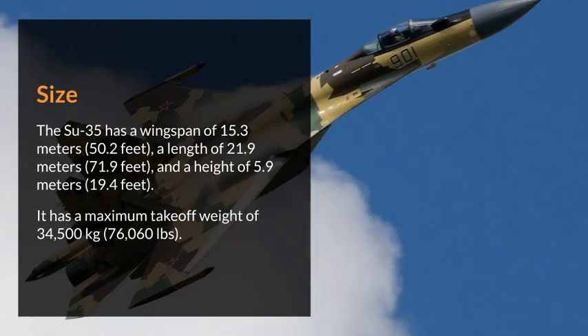Size. The Su-35 has a wingspan of 15.3 meters (50.2 feet), a length of 21.9 meters (71.9 feet), and a height of 5.9 meters (19.4 feet). It has a maximum takeoff weight of 34,500 kilograms.